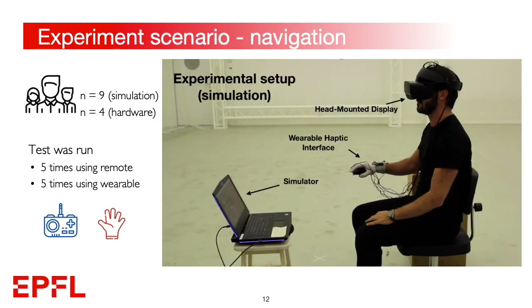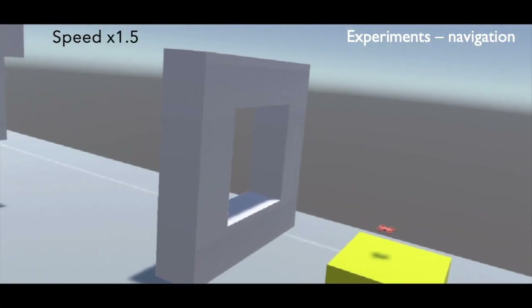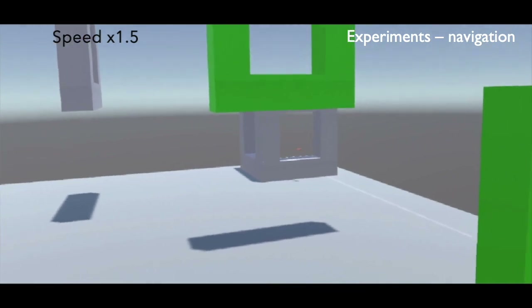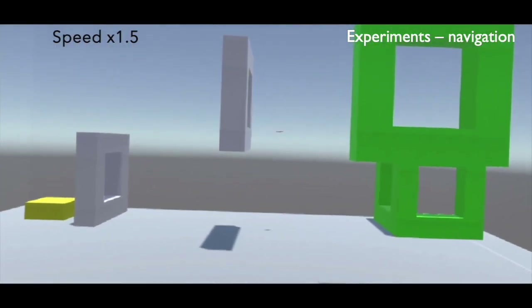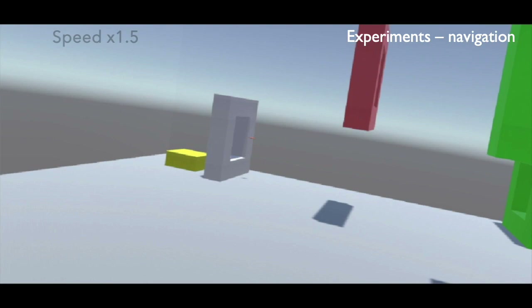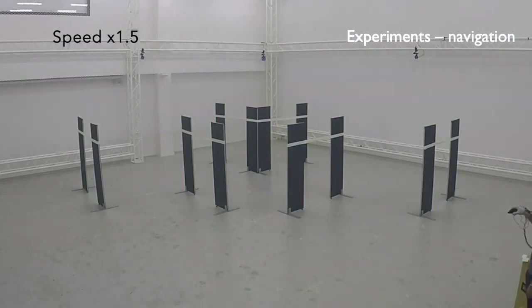In the figure, you can appreciate the setup for the navigation experiment. Nine subjects wore a head-mounted display and interacted with a drone simulator implemented in Unity 3D. Four additional subjects ran the experiment on a real drone. All subjects ran the experiment both with a remote controller and the proposed interface, with the starting one chosen in pseudo-random fashion. The user was asked to control the drone through six gates and reach a final goal position, with visual feedback provided about any occurred collisions. The six gates were placed in the motion tracking system to match the simulated scenario as closely as possible.